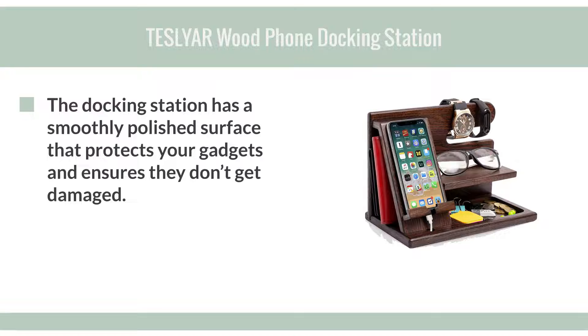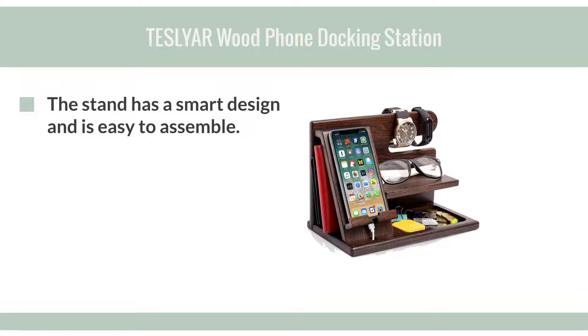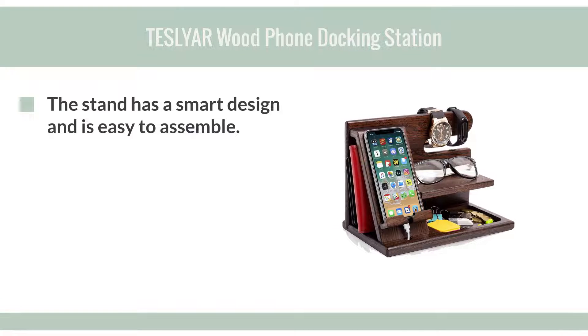The docking station has a smoothly polished surface that protects your gadgets and ensures they don't get damaged. The stand has a smart design and is easy to assemble.